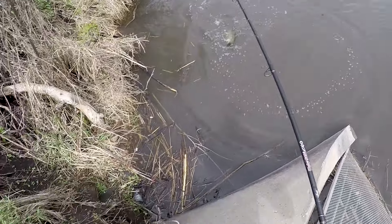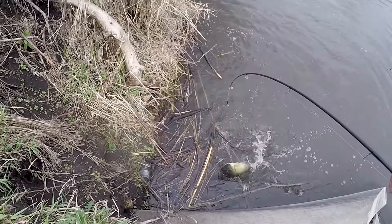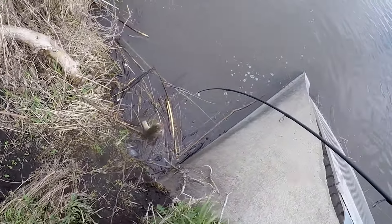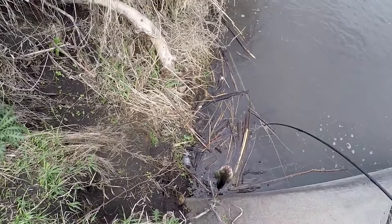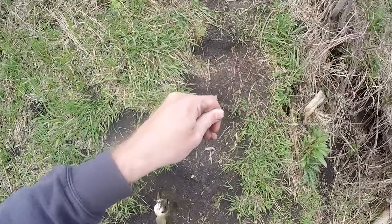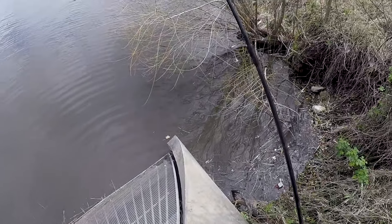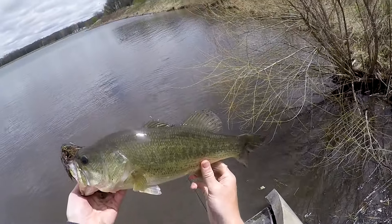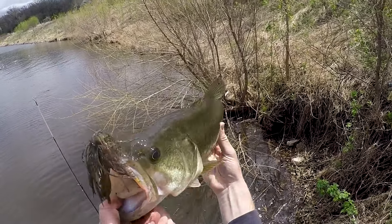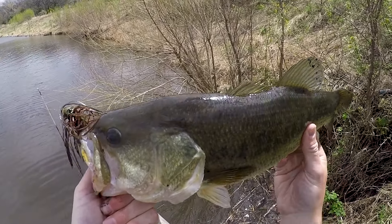That's a big bass. Why do you have to be that big, bud? Oh! Awesome! Here we go, folks. That's why we bank fish in the spring for largemouth, folks. Biggest one this month so far, just bank fishing. Beautiful bass, guys.